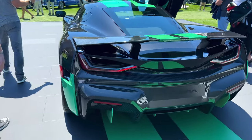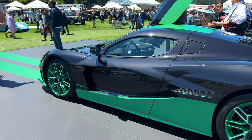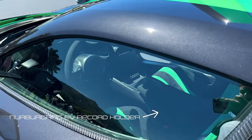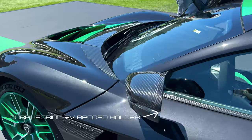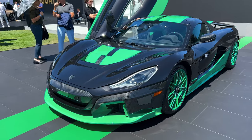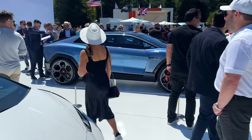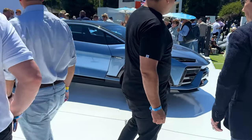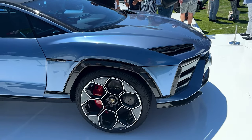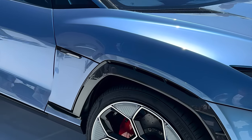This is a Rimac Nevera — something like 2,000 horsepower, I believe. This is a Time Attack Limited Edition. No idea what that means, but it's an EV and it's pretty fast. All carbon fiber. That's a Lanzador right there — that's an EV. This is the unveiling of the first-ever Lamborghini all-EV. Super cool.